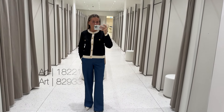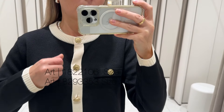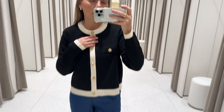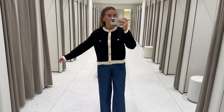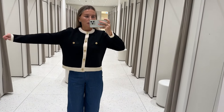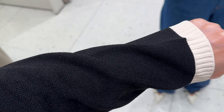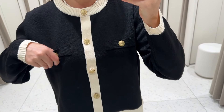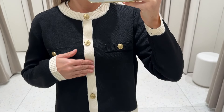Without further delay, let's start. First item that I'm trying today is this cardigan with the contrast trimming. I'm wearing size large — that's the only size I could lay my hands on. It is not too oversized as you see. Here is the fabric — it has a bit of structure, not as flimsy as you'd expect a cardigan to be.